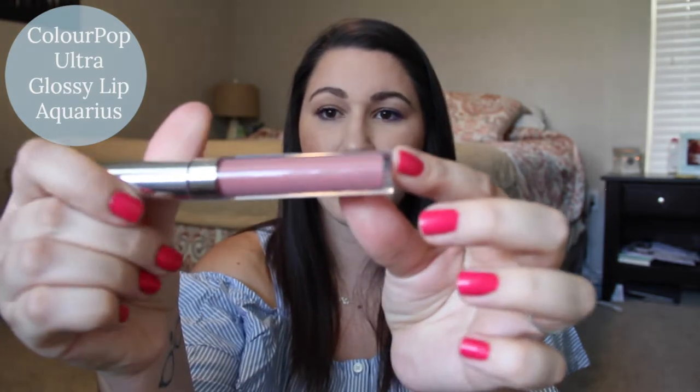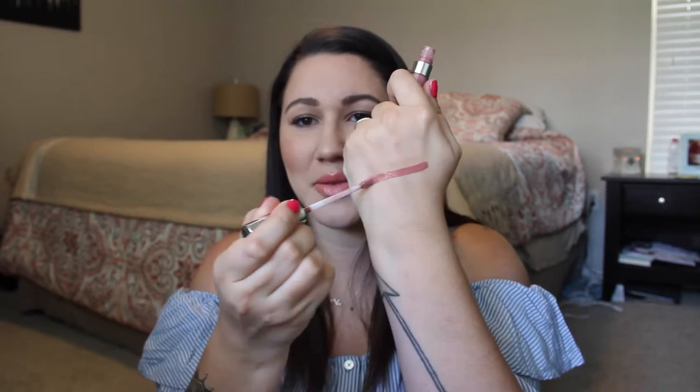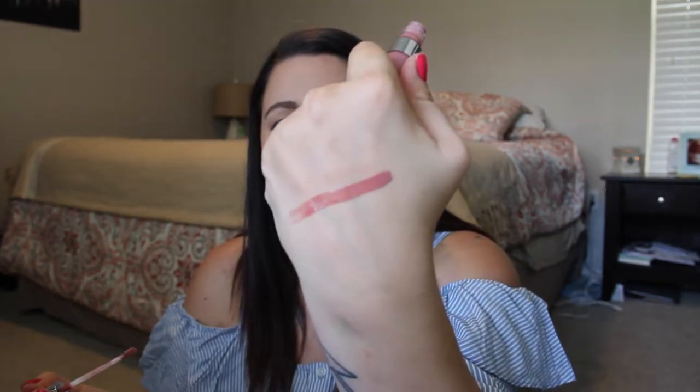My first makeup favorite — I don't remember if this was in my June favorites, but it's still one of my favorites. The ColourPop thing is almost gone. It's the Aquarius Ultra Glossy Lip from the trio with Kathleen Lights. It's so pretty — just a perfect rosy nude.